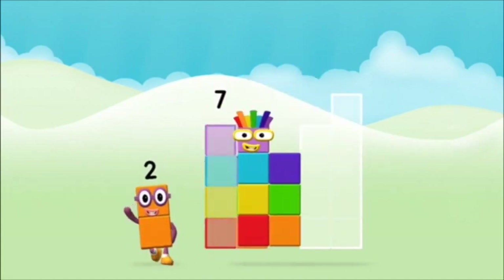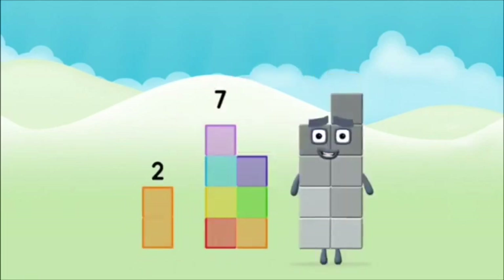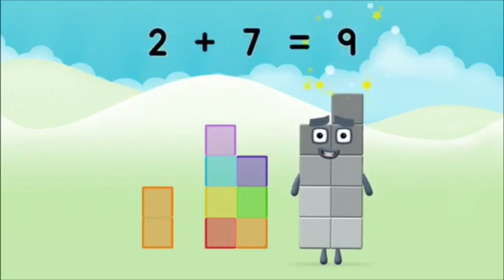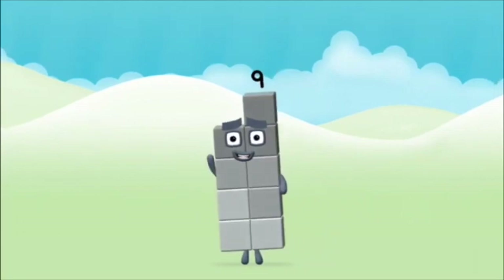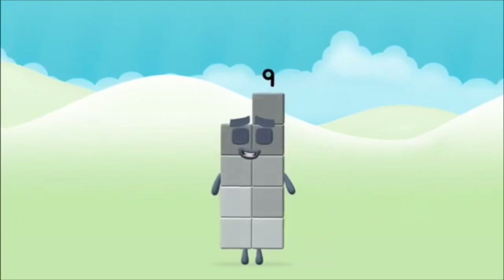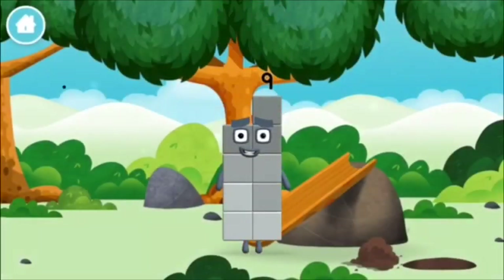Seven. Two. Two plus seven equals nine. Congratulations! You made number block nine. You made a new number block!